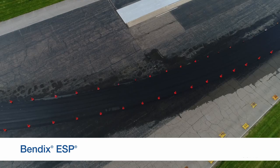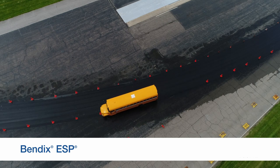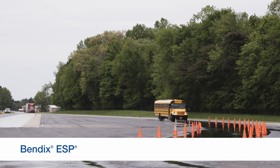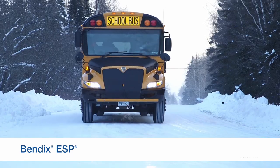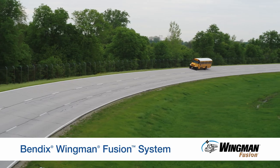Keep in mind, however, that stability control has limits. It is possible to go into a situation with too much speed. While the system will intervene, the laws of physics may take over and you may still roll over or lose control. Drive normally and drive safely.